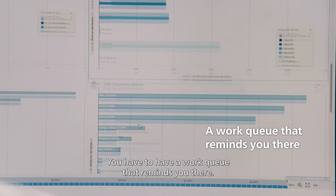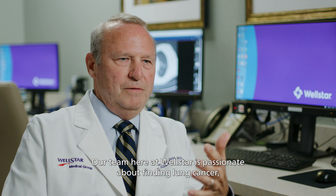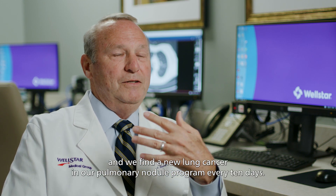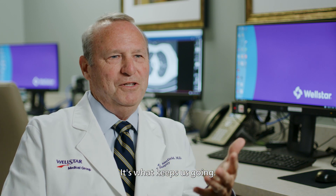There are no patients left behind — you have to have a work queue that reminds you. It requires dedicated people. Our team here at Wellstar is passionate about finding lung cancer, and we find a new lung cancer in our pulmonary nodule program every 10 days. It's what keeps us going.